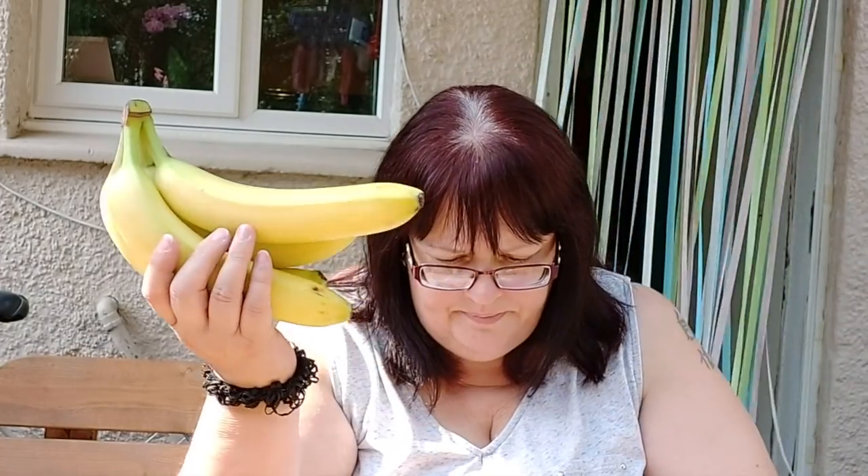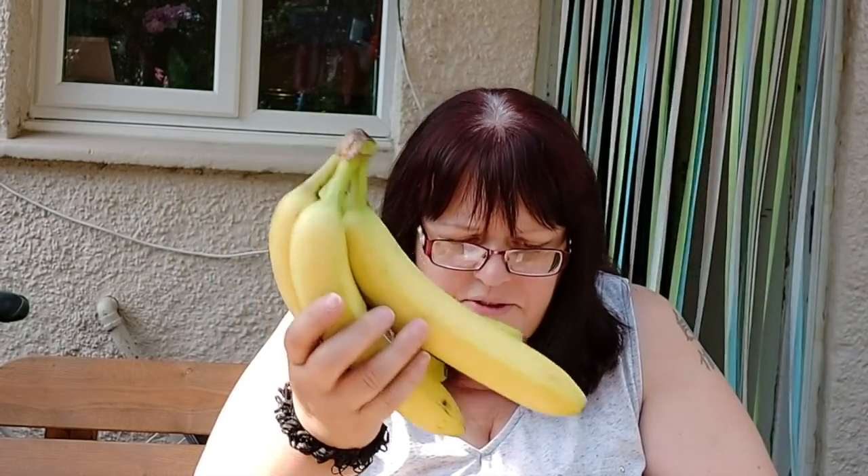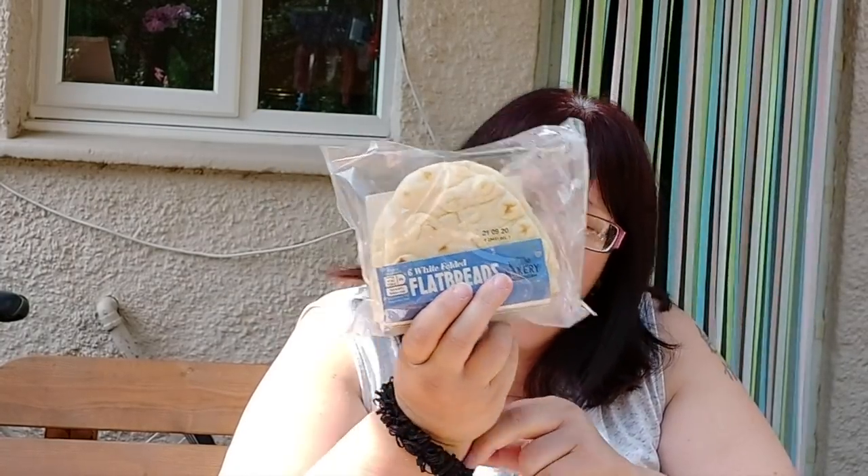I bought four bananas — I would have bought more but these were the only four that were yellow. I don't like to buy green bananas, and also there's always the worry about a massive foreign banana spider sitting in the box waiting to come home with you — or is that just me? They were 52p for four. And I bought flatbreads — six in a packet at 112 calories each. I'm going to try putting my burger in a flatbread rather than a bread roll; if it doesn't work, I won't try it again.